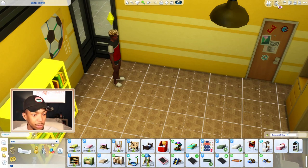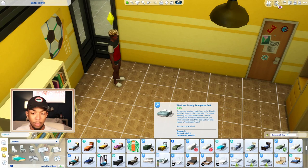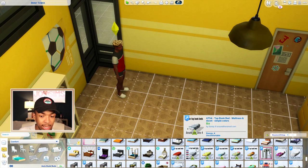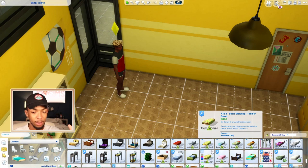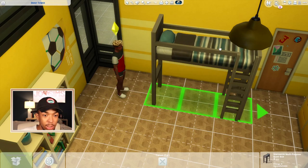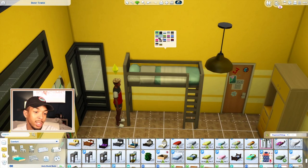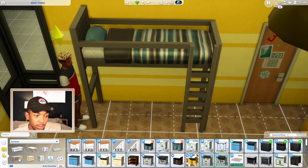Now we're moving on to the last set of bunk beds I've been using and loving. The creator Nando is really popular for his world retexture mods — he changed the worlds that come with the Sims to something better. He's now ventured into custom content objects and I'm so excited because this stuff is amazing. He has a fashion store set coming too — I think that video is already up by the time you watch this, so I'll link it.